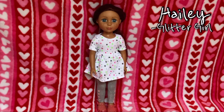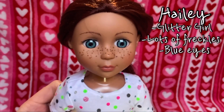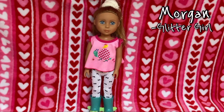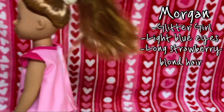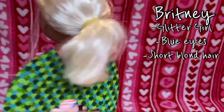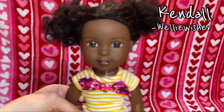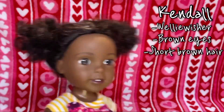This is Haley, she is a Glitter Girl. She has many freckles on her face, blue eyes, and long kind of reddish-brown hair. This is Morgan, she is another Glitter Girl — she has really light blue eyes and long kind of strawberry blonde hair. This is Brittany, she is a Glitter Girl — she has blue eyes and short blonde hair. This is Kendall, she is a Wellie Wisher from American Girl — she has brown eyes and short hair worn in buns.